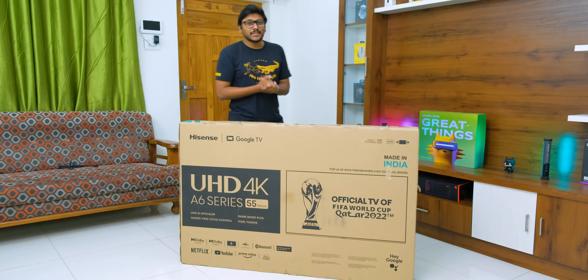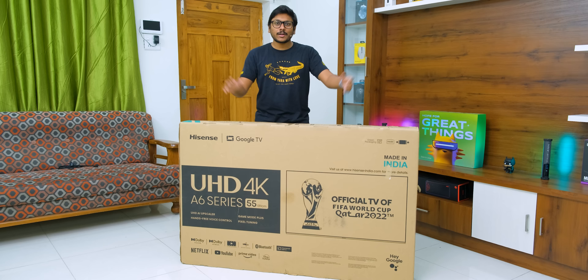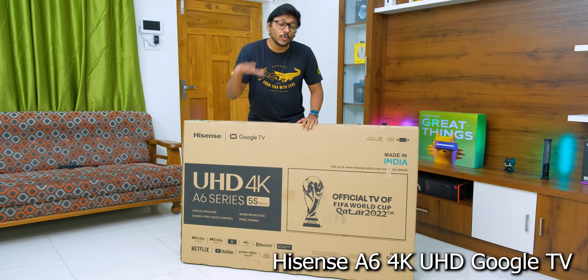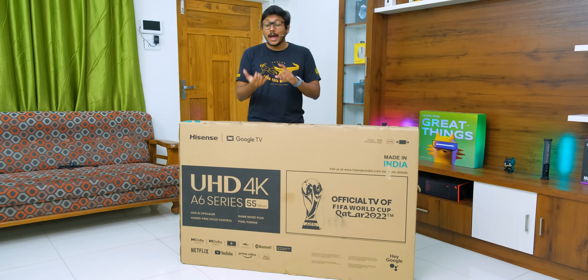Hey guys, Vimal here and welcome back to my channel. It's Prime Day and there are so many product launches happening. Hisense also launched their brand new lineup of TVs, and I'm super excited about this one because it actually packs some very impressive features at an affordable price tag. Hisense has launched their all new A6 series 4K Android smart TVs in India, and the pricing starts at only 29,000 rupees — an Amazon Prime Day special launch.